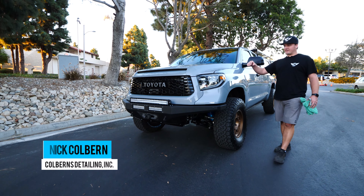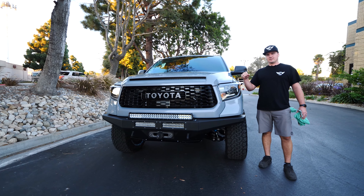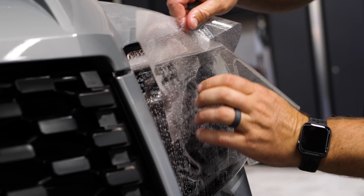Back at it again — Colburn's Detailing. 2019 Toyota Tundra, walk you through the processes we did on this front end: paint protection film on the whole color-match front end, headlights included.